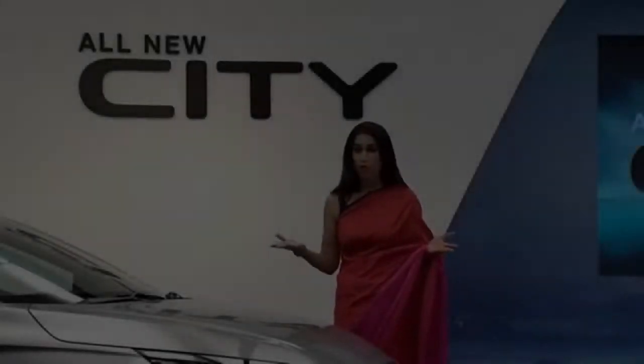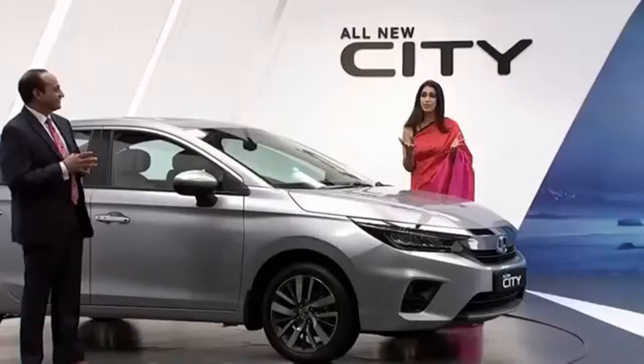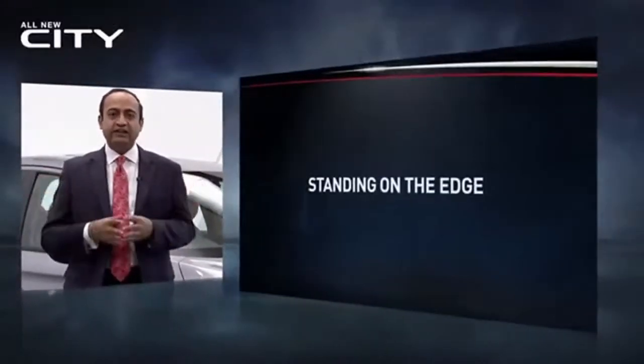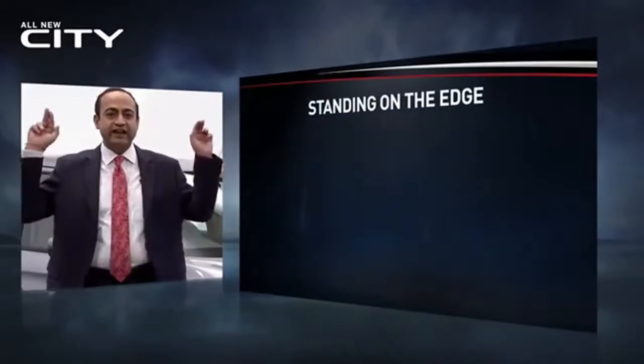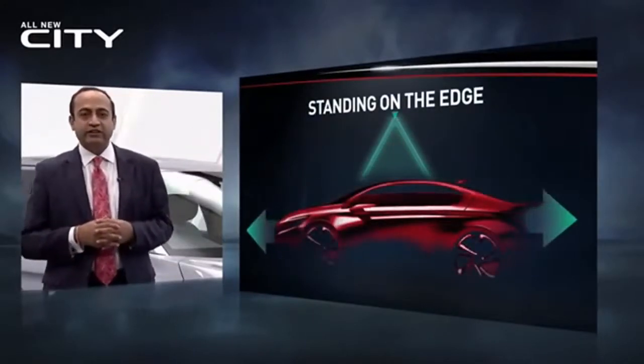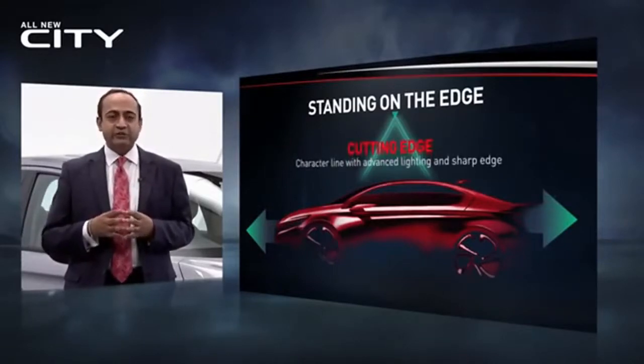I have to say, Goel-san, what a beauty, what a design marvel. But please tell us a bit about the inspiration behind the design. The exterior design concept for the new city is 'standing on the edge,' which means it is designed to make the city stand out in this era. Let me share an interesting process the team followed before they designed this new city.